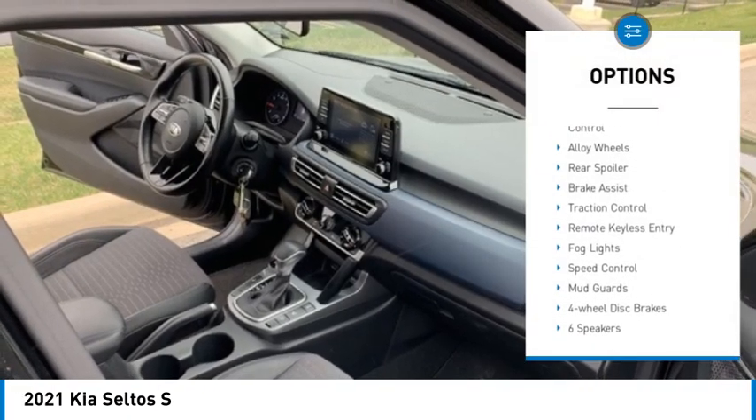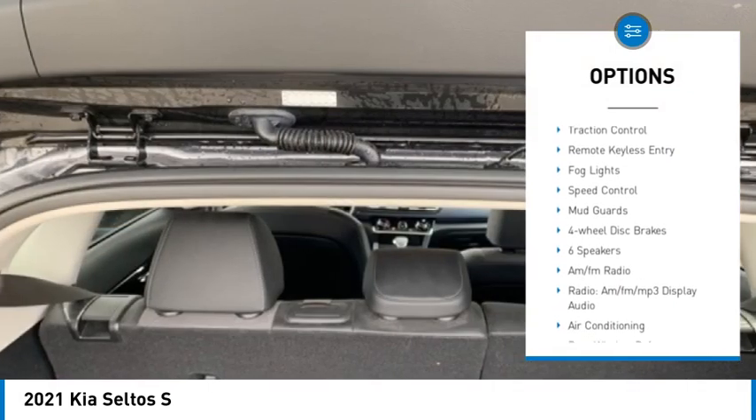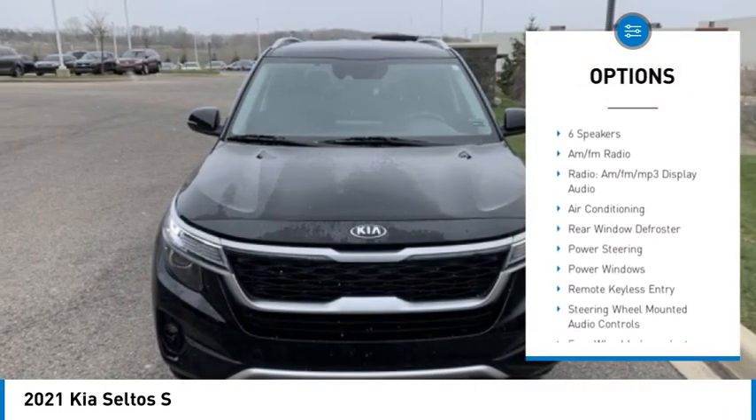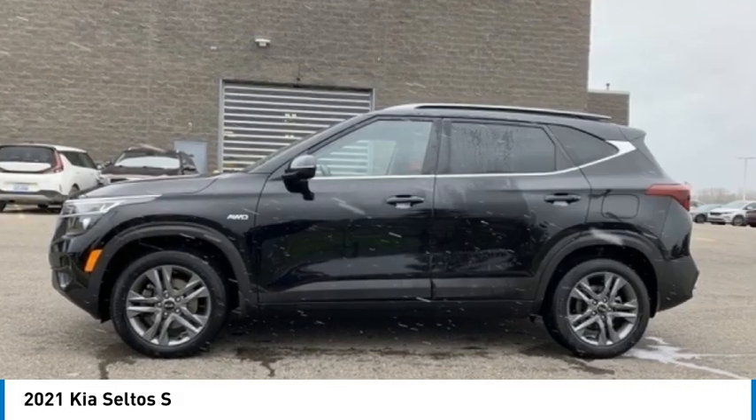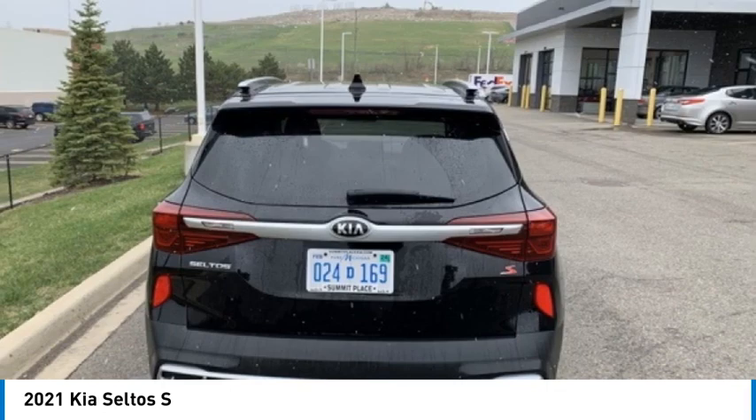Electronic stability control, alloy wheels, rear spoiler, brake assist, traction control, remote keyless entry, fault lights, speed control, mud guards, four-wheel disc brakes.